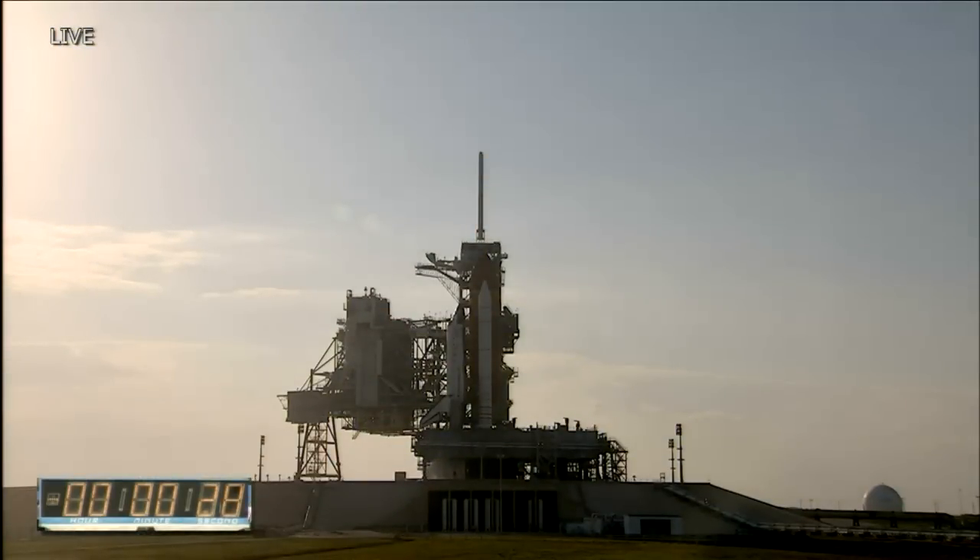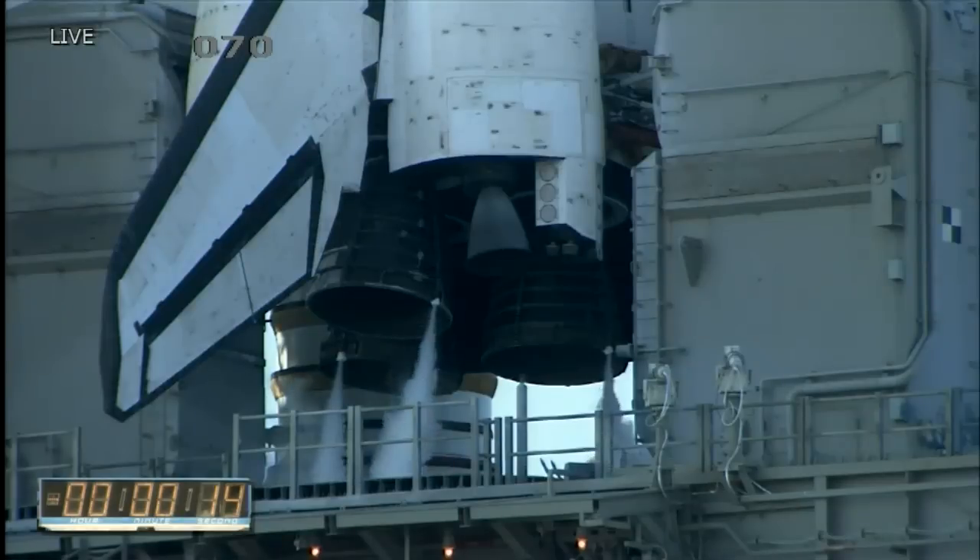TLS is go for auto sequence start. And we have a go for auto sequence start. Discovery's onboard computers have primary control of all the vehicle's critical functions. The sound suppression water system has been activated, protecting Discovery and the launch pad from acoustical energy waves.